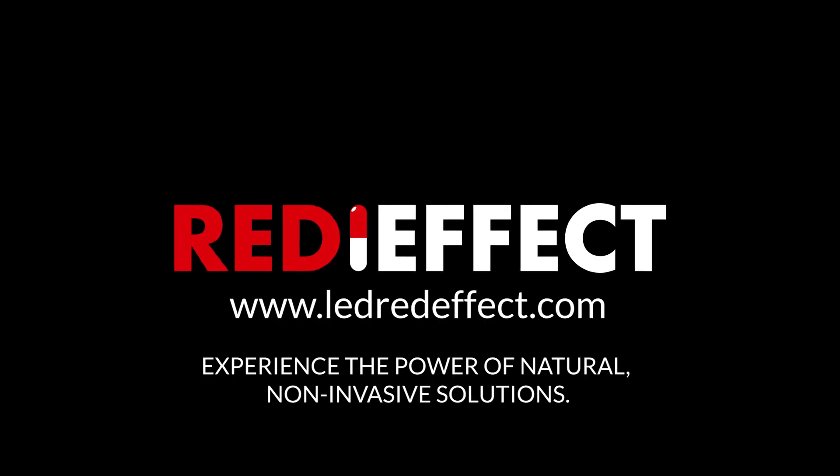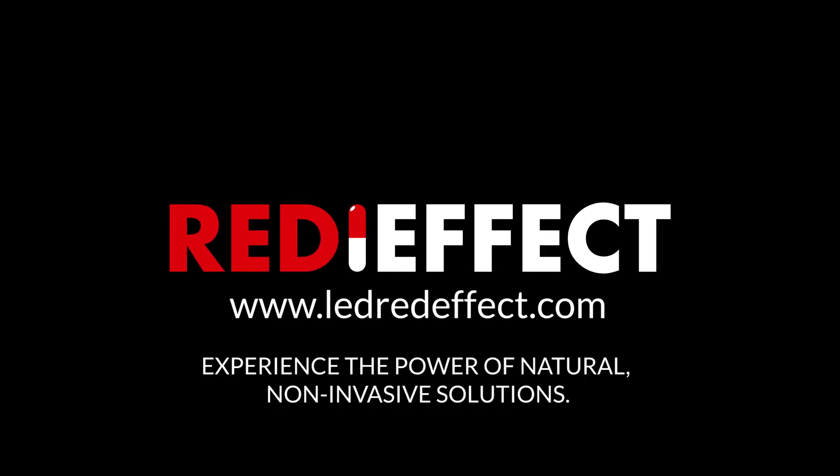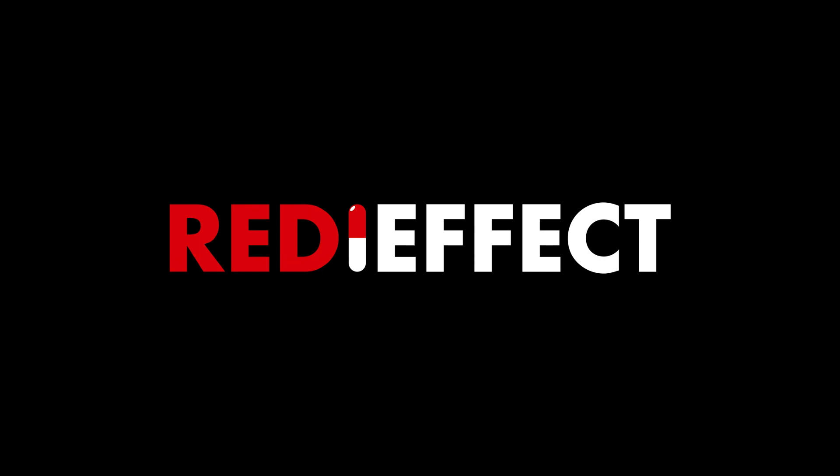Take charge of your health journey — from muscle relief to skin rejuvenation and energy enhancement. Experience the power of natural, non-invasive solutions with RedEffect. Your well-being, your choice.